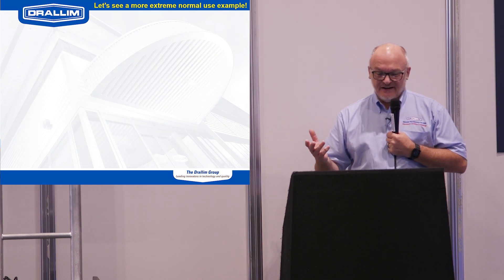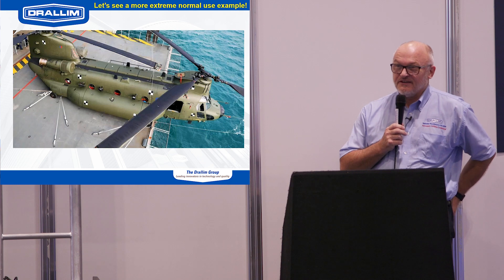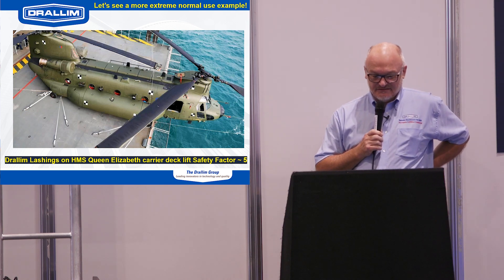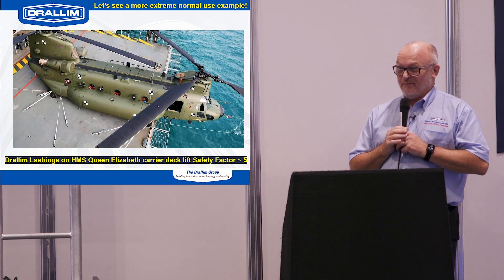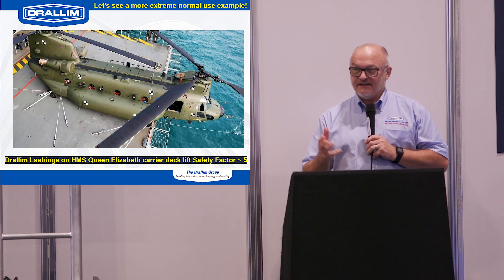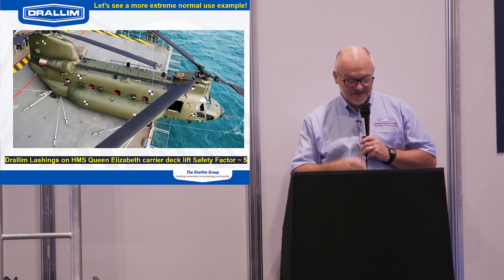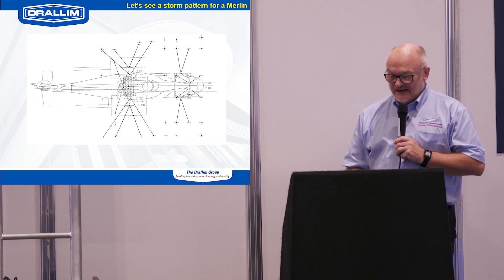Here's an extreme example — this is the side of the QE carrier. They never designed it to take a Chinook, and on a visit they decided to take it down to the flight deck, so they lashed it up hanging over the edge. I'm not entirely sure the authorities thought that was a brilliant plan, but we think it's a rather nice photograph because those are our lashings. The safety factor there is about five — they were definitely not taking any chances.